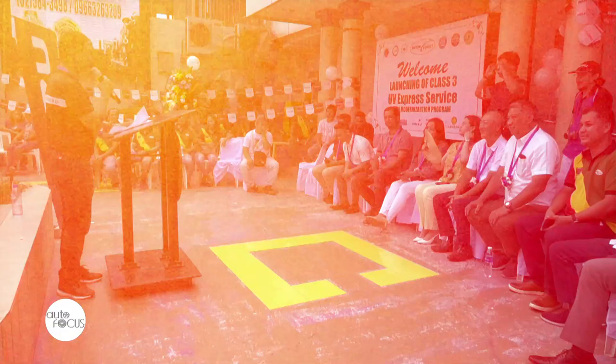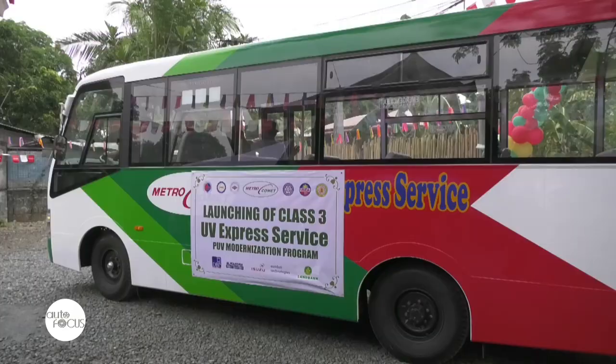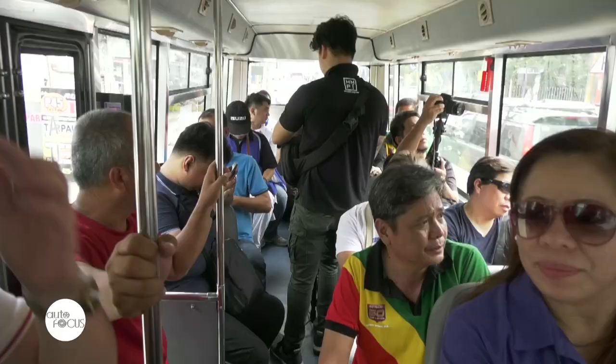Isuzu Philippines turned over 60 units of its Class 3 PUVs to Metro Comet Transport Service Cooperative as UV Express. Recently, the initial 15 out of 60 units have been inaugurated for operations. This move is in line with the government's PUV modernization program. Isuzu takes pride in providing them their first fleet of modern Isuzu PUVs.